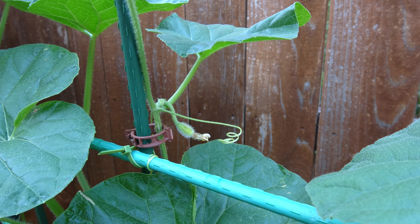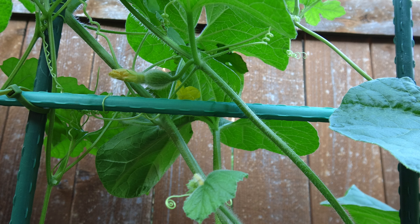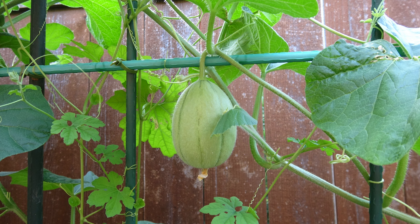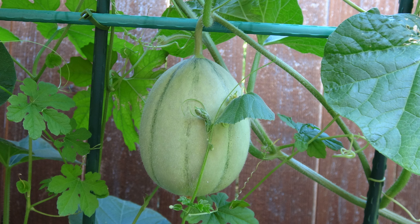And then it bore fruit. The fruit was shaped like a squash, so again I thought it was a squash. Until it became bigger, it was then that I realized it wasn't a squash — it is a cantaloupe.